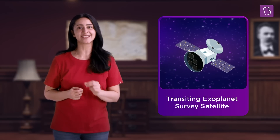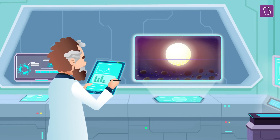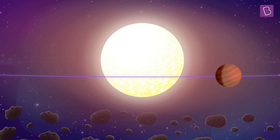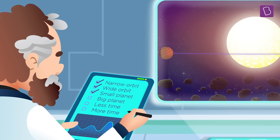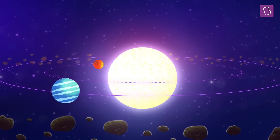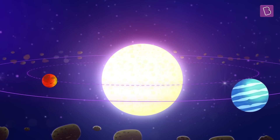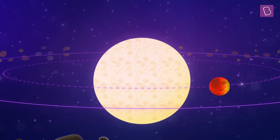The telescope TESS is actually made for the purpose of surveying exoplanets by the transit method. TESS stands for Transiting Exoplanet Survey Satellite. When observations are done repeatedly over long periods of time, the transit method can reveal interesting information. By observing the amount of change in the brightness of the star, astronomers can analyse how big an exoplanet is. A bigger exoplanet will block more light and the star would become less bright, while a smaller exoplanet will block less light and the star's brightness would not reduce as much.